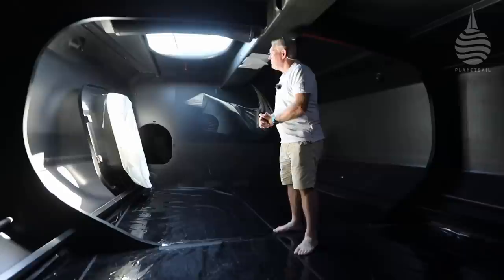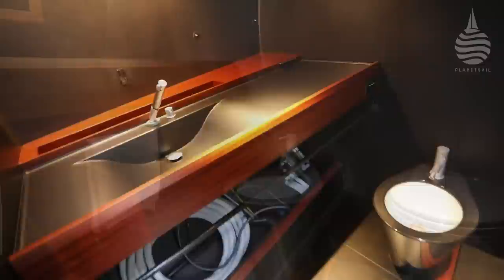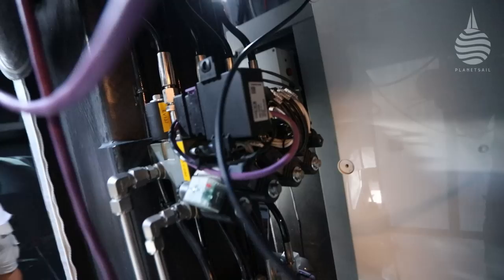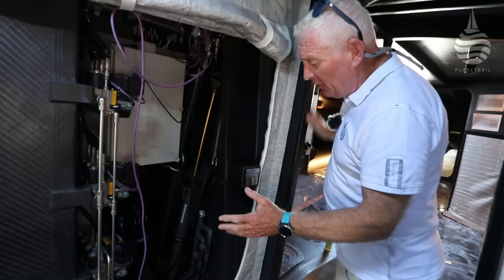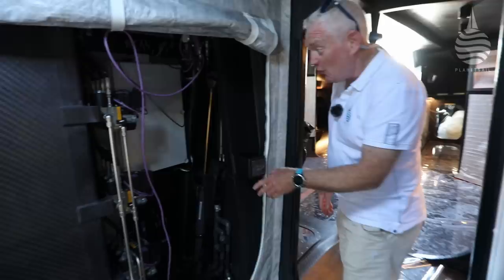Big roller here for when the chute comes down. Around the corner we have the heads - pretty stylish for racing heads, carbon fibre, beautifully done. Then this box here with an awful lot of hydraulic piping - this is the canard, the vertical dagger board that goes up and down. It's quite complex because it actually angles - you can change the angle of attack going forwards, plus or minus eight degrees, which gives it its ability to lift the boat and reduce leeway.